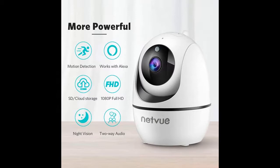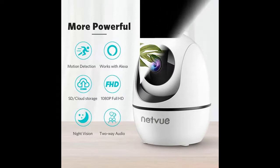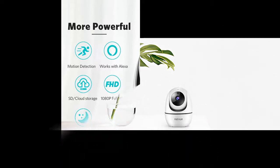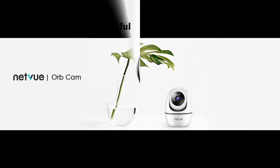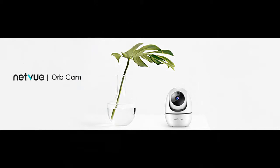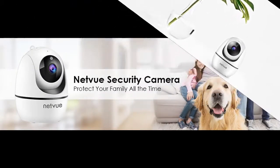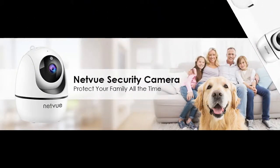AWS can provide up to 60-day cloud storage of event video recording. This dog camera with phone app also supports local storage of recording, detecting sound and motion with a microSD card (not included, up to 128GB). Both options allow replay of up to 10 days of video.